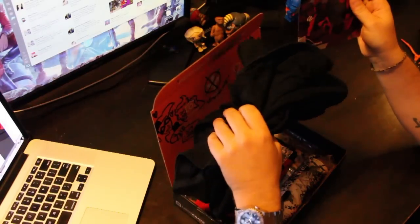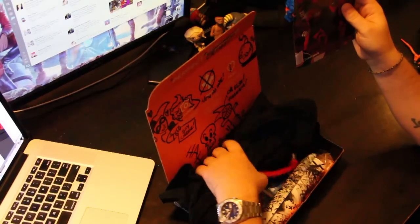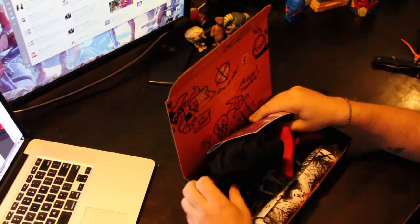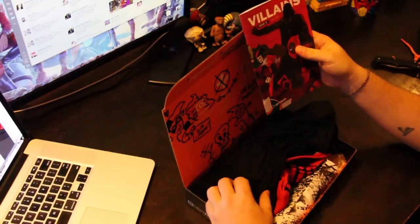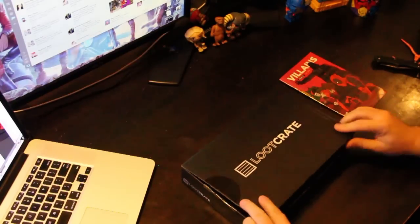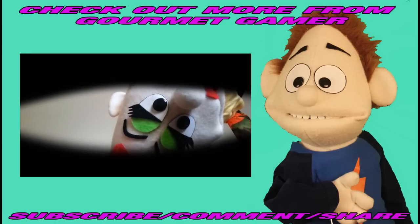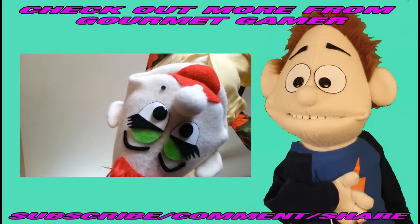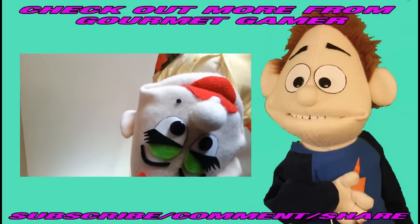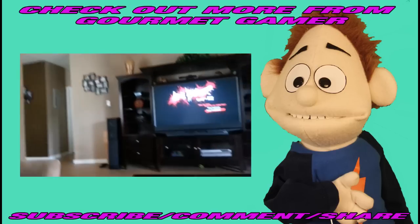Not bad, I guess. I wish I had more Marvel stuff — I'm not a big DC fan, so it was pretty DC heavy, which is kind of strange considering Guardians of the Galaxy is coming out. I thought there'd be more Guardians stuff in here, but oh well. Some keeps, some giveaways — we'll decide later. That's pretty much it for July's Loot Crate. See you next time. Bye.